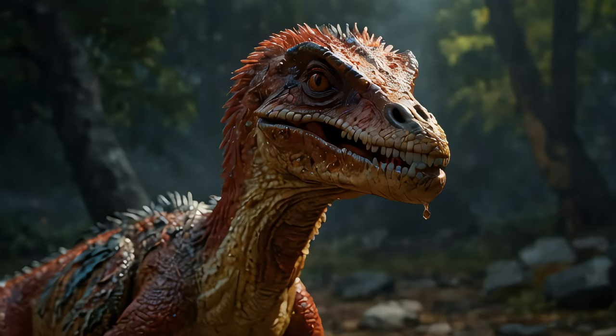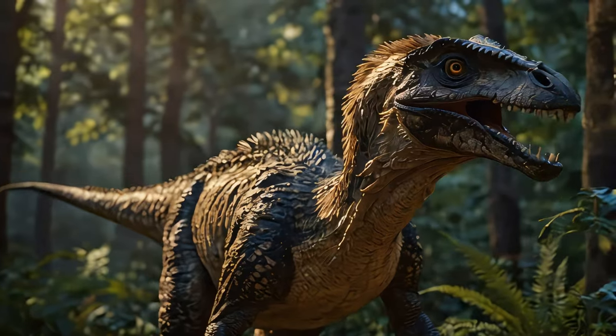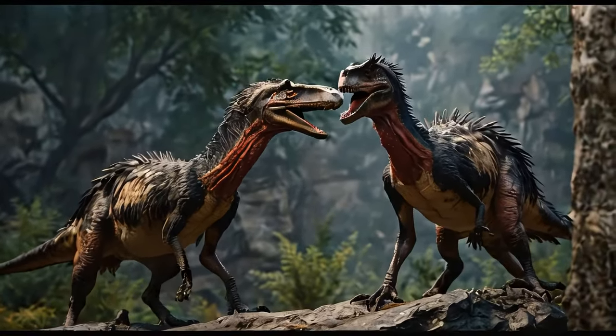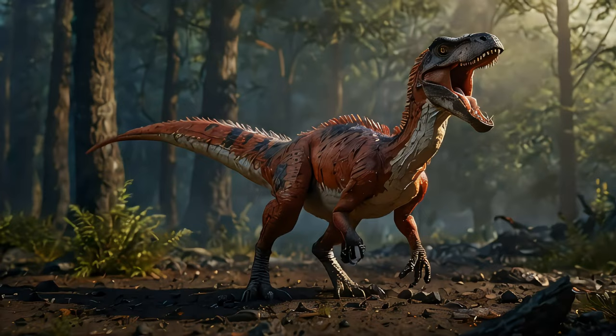Shifting gears, let's consider the legacy of the Deinonychus. Its discovery and the revelations about its behavior and physiology have had a profound impact on paleontology. It helped spark the dinosaur renaissance, a period in the 1960s and 70s when there was renewed interest and revised thinking about dinosaurs.